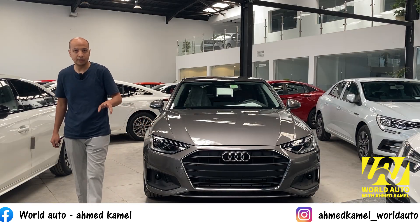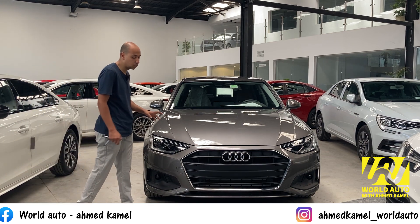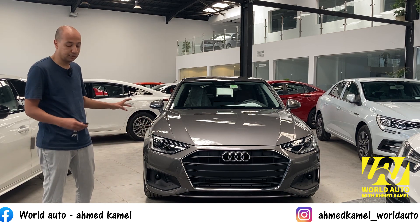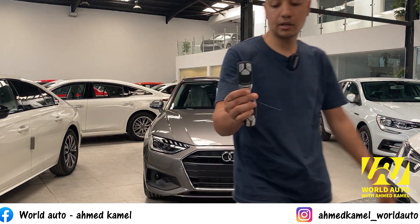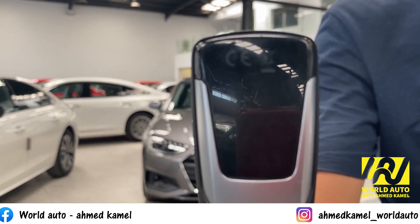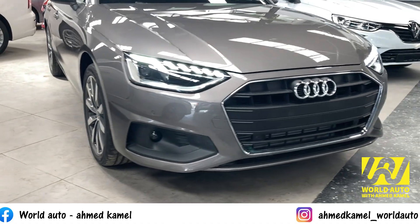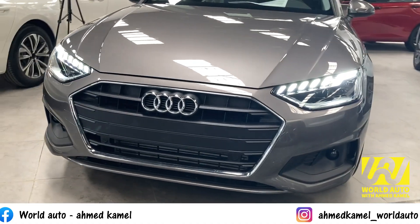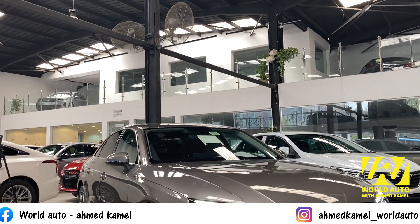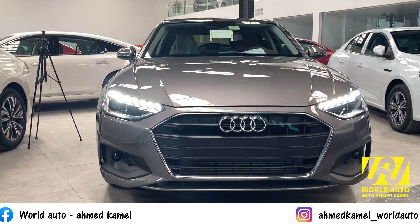الشكل الخارجي اللي موجود في العربية الأودي: بتيجي بإضاءة نهارية والفانوس الأمامي كله بيجي LED. الفئة اللي معنا النهاردة هي الفئة الأولى. ده شكل مفتاح العربية. لوجو أودي الجامد جداً، الشبكة الأمامية بتيجي من اللون الأسود المطفي مش اللامع، والكروم حواليها. العربية بتيجي بسنسور بارك أمامي. الفوجلايت اللي موجود تحت شكله جامد جداً.